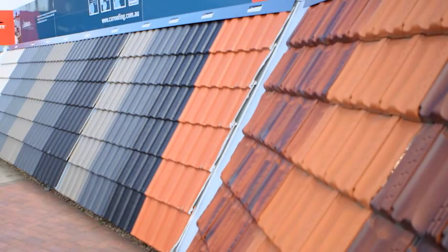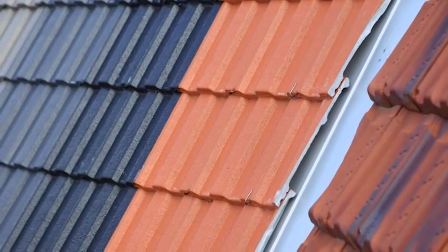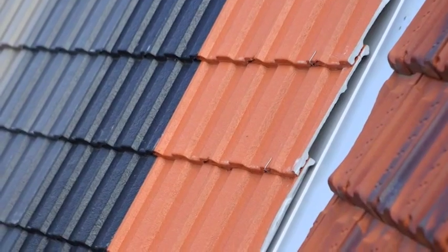Now, with concrete, it comes in a vast array of colours and is a really strong product. It even gets harder over time. That's why we make bridges and skyscrapers out of it.